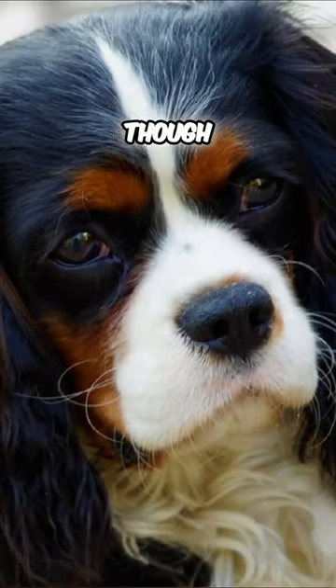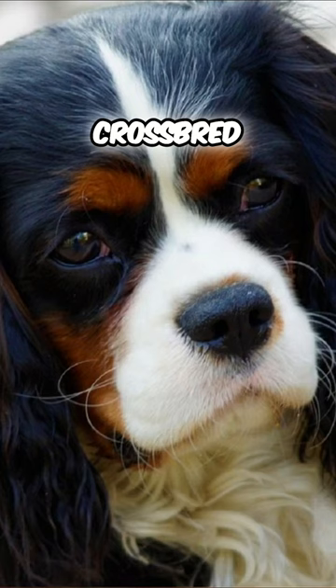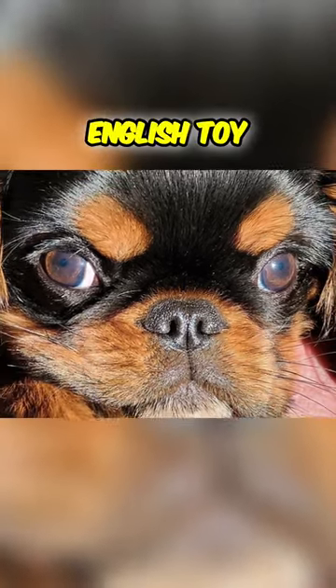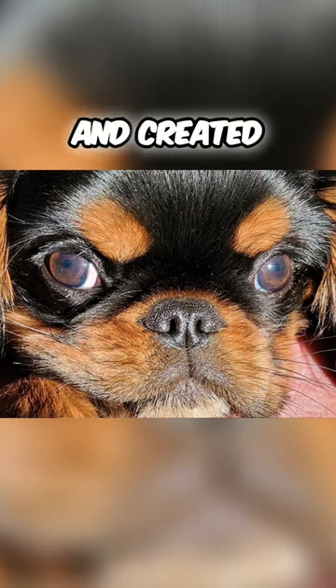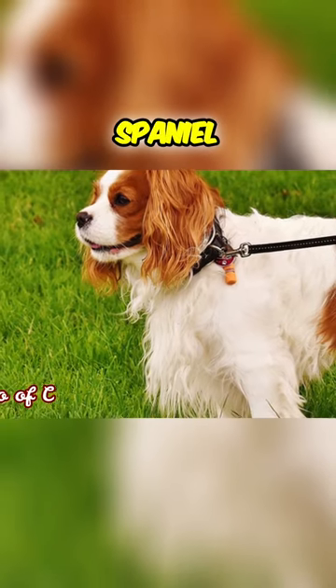Those are two separate breeds, even though closely related breeds. When the English Toy Spaniel was crossbred with the pug to get a smaller muzzle, many people loved it, but not all of them. Some English Toy Spaniel breeders took some of their long-nosed throwbacks and created what is now known as the Cavalier King Charles Spaniel.